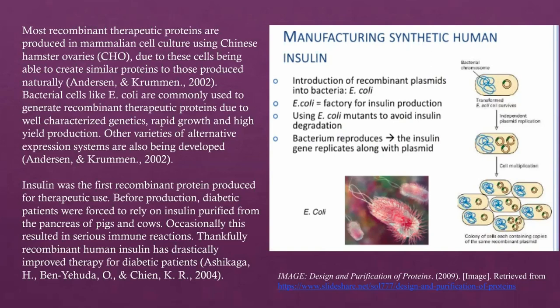Insulin was the first recombinant protein produced for therapeutic use. Before its production, diabetic patients were forced to rely on insulin purified from the pancreas of pigs and cows, which occasionally resulted in serious immune reactions. Thankfully, recombinant human insulin has drastically improved therapy for diabetic patients.